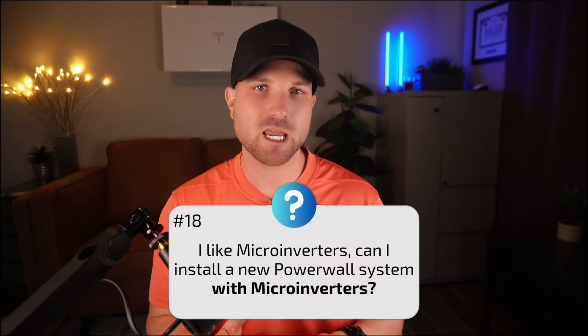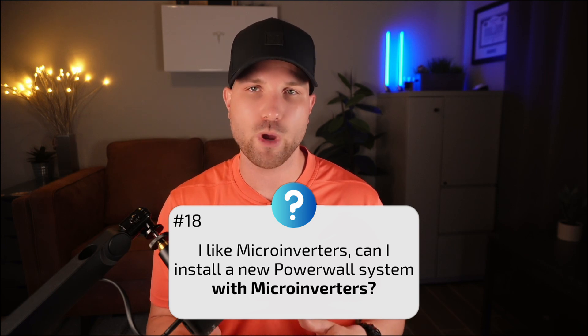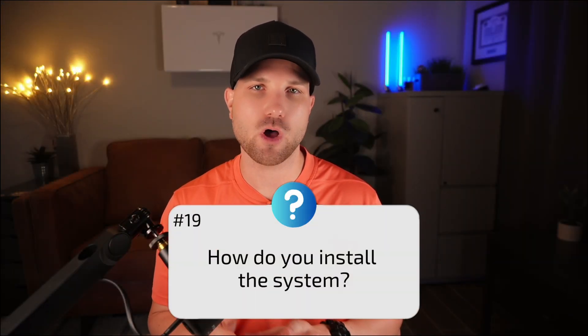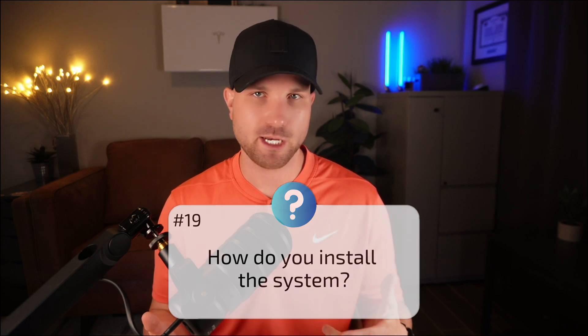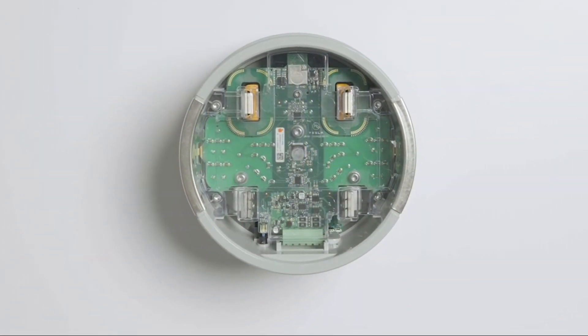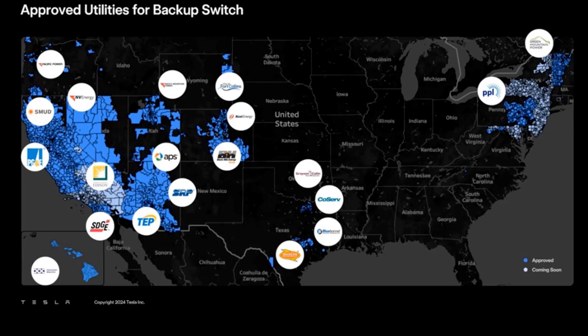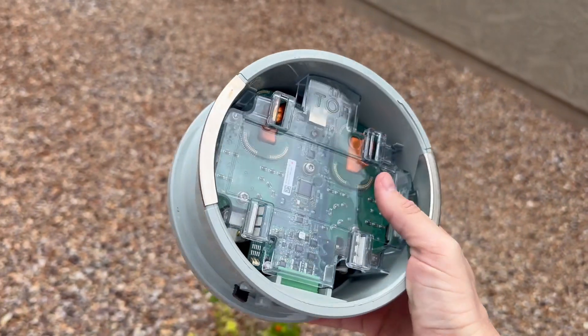Number eighteen: I like microinverters — could I install a new Powerwall system with microinverters? Yes, but I don't recommend it mainly due to that 7.6 kW system cap on a single unit, plus other features you lose in an AC coupled versus DC coupled system. Personally, I'd stay in one ecosystem for your battery and inverter. Number nineteen: how do you install the system? When DC coupled using Tesla's integrated inverter, you have the option to install with Tesla's backup switch rather than the gateway — but you need to be in a utility that's approved the backup switch and be installing as whole-home backup with no non-Tesla inverter.